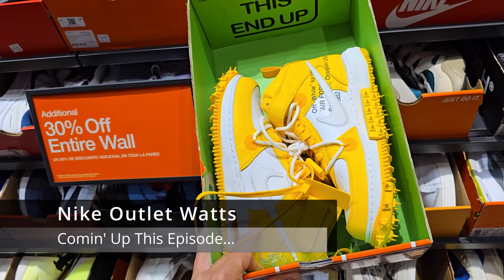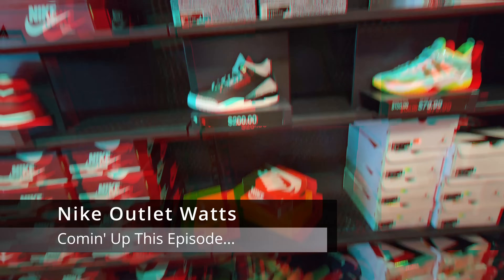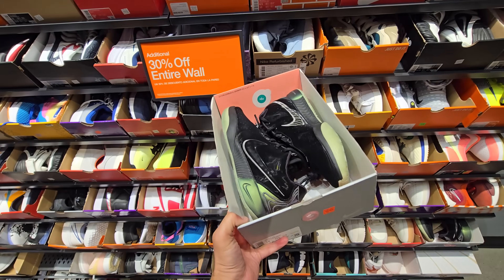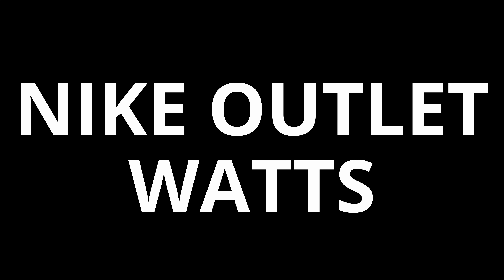This is definitely the cheapest we've ever seen these. People went to it. What is this, $49? $90. Remember, you get that $30 off.